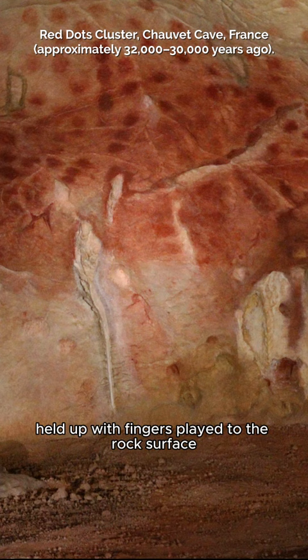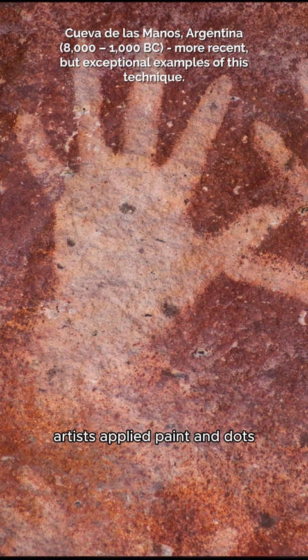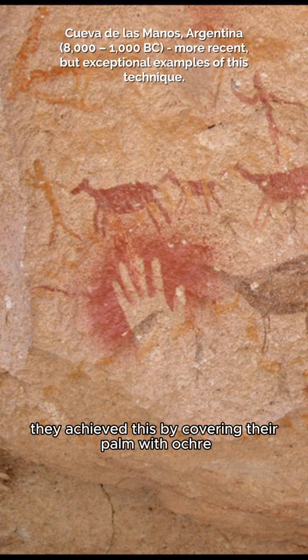In some cases, like the spotted horse of Pech Merle or at Chauvet, artists applied paint and dots, resulting in a pointillist effect. They achieved this by covering their palm with ochre and pressing it against the limestone.